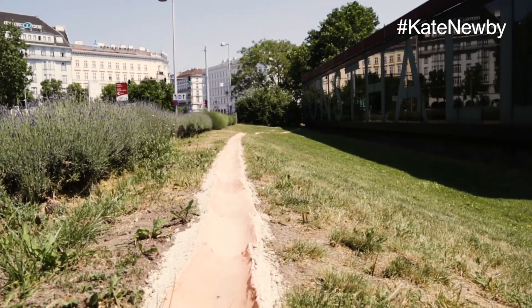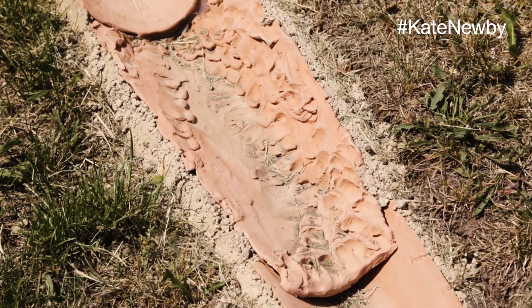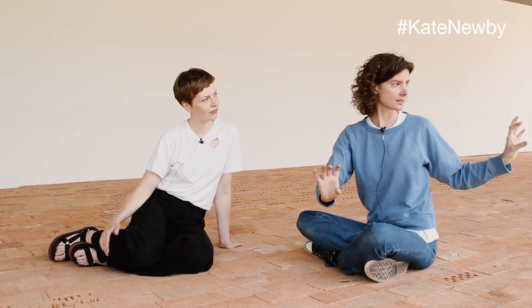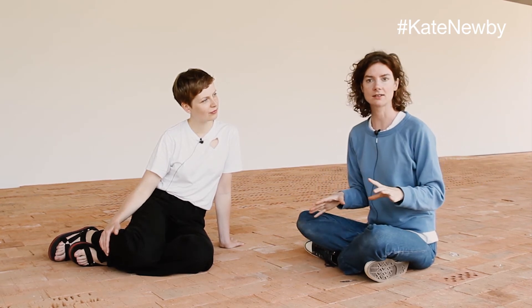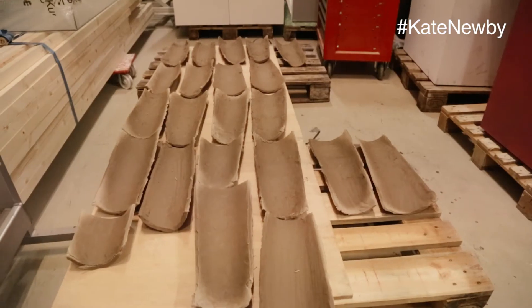There's another work outside which integrates itself into the environment around Karlsplatz and the building. Directly out here on a small hill framed by some lavender is — I'm going to call it a drain. It's like a drain or gutter and it runs about 33 metres down this very small hill that runs beyond the length of the exhibition space. These are all handmade tiles made from clay collected from the Karlsplatz in the 1970s when they excavated the subway system.